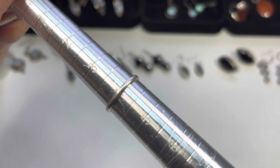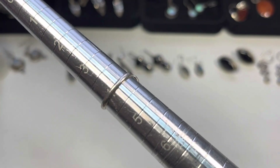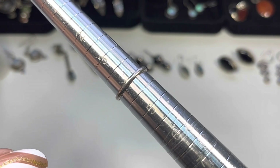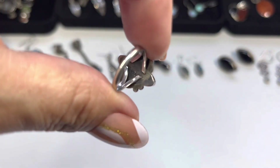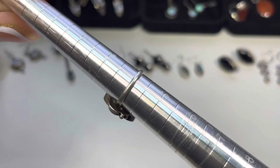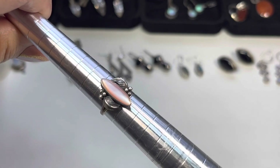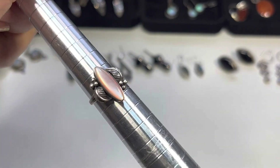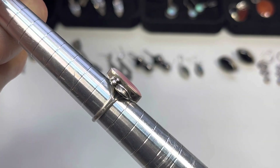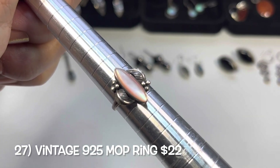This next ring is vintage — only a size four, so it may fit some pinkies. It is vintage because it is marked STERL on the back. It's a beautiful mother of pearl in a navette shape with beads and a leaf design on either side. The bezel is quite high.